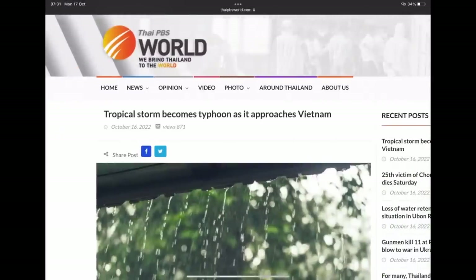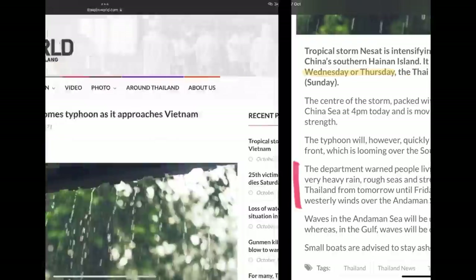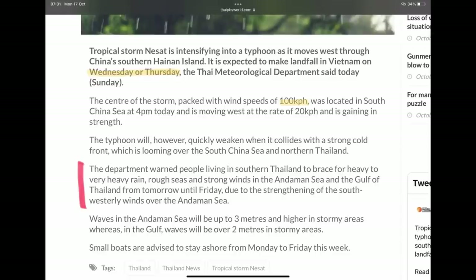This report from Thai PBS World: the tropical storm becomes a typhoon as it approaches Vietnam. It's expected to make landfall in Vietnam on Wednesday or Thursday, packing wind speeds of 100 kilometres per hour, located in the South China Sea, moving west at 20 kilometres an hour. The meteorological department warned people in southern Thailand to brace for heavy to very heavy rain, rough seas, and strong winds in the Andaman Sea and the Gulf of Thailand.